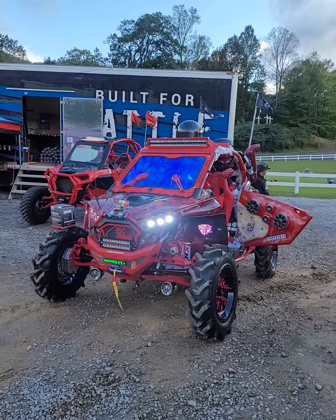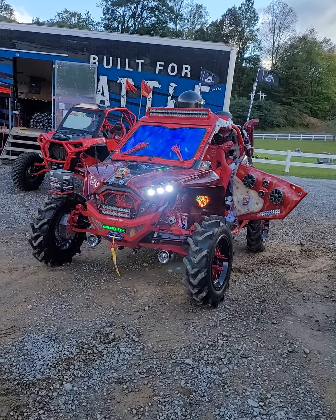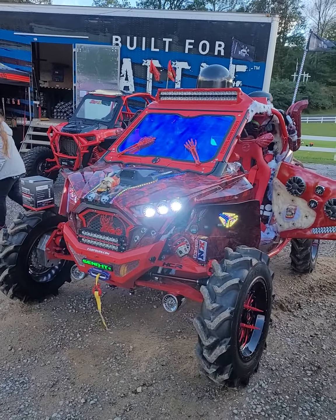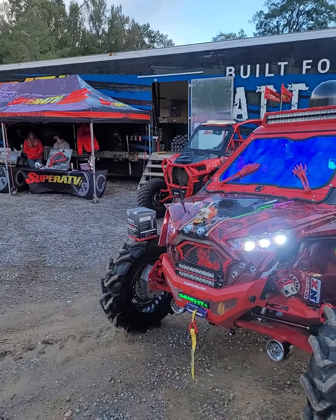This is Mike with Mike's Accessories with the 2020 Polaris Razor Pro XP Ultimate, the Phantom Ghost Project UTV. Today we're up here at Winter Rock Park's Vendor Palooza and set up with the Super ATV guys and stuff like that.